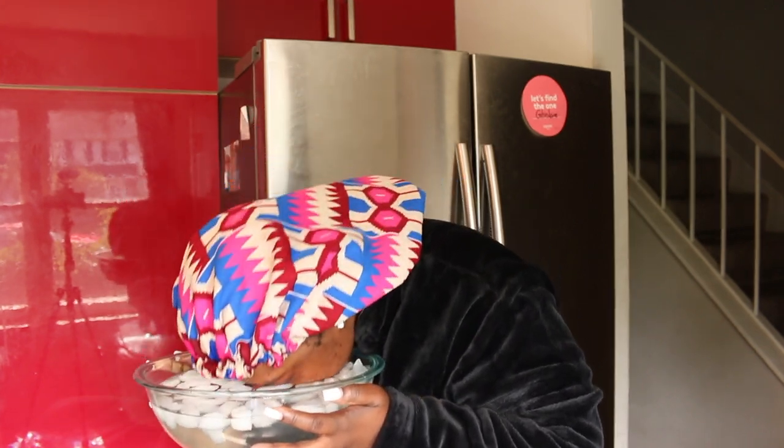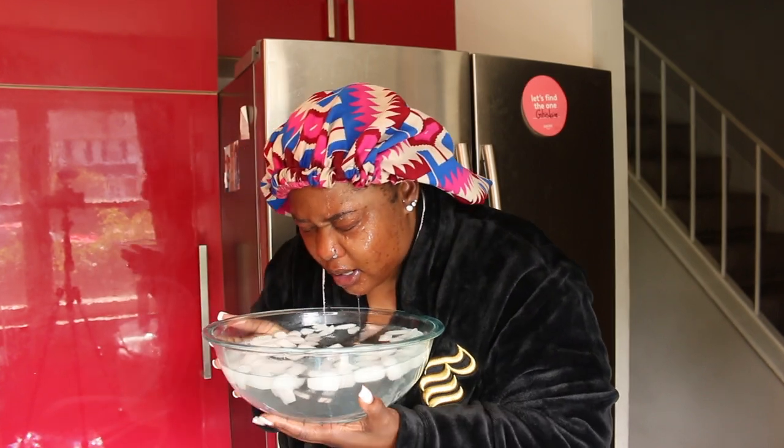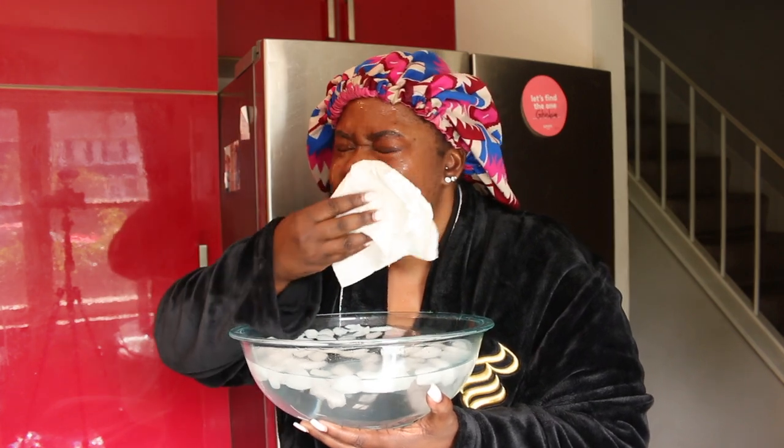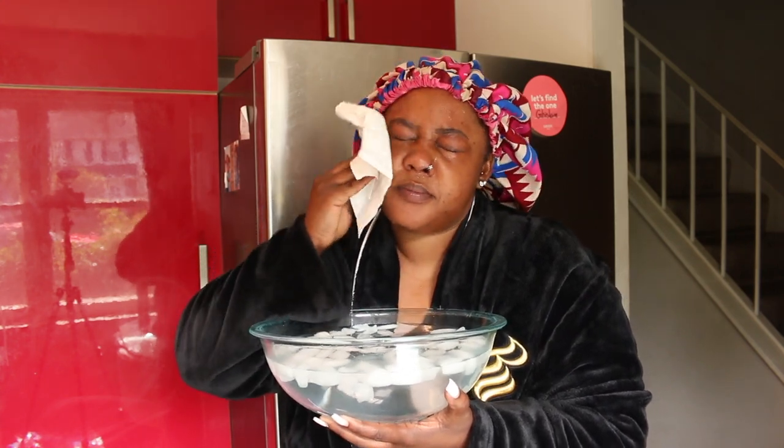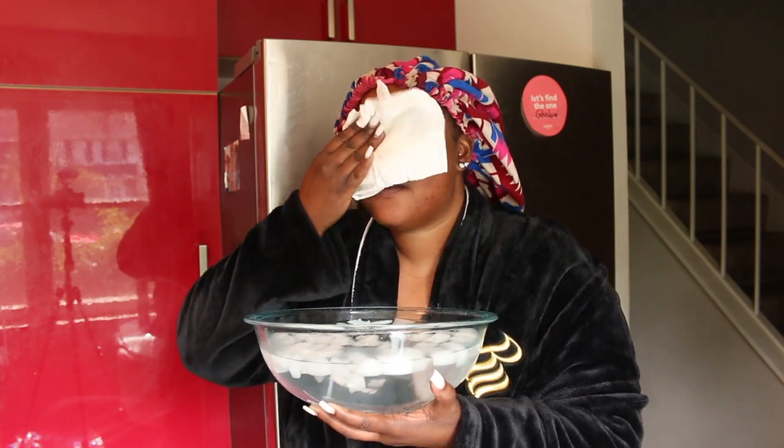Then I have my paper towel to dry it. The reason why I was taking my head in and out of the water is because at a certain point I couldn't breathe, so I had to come back up, breathe, put it back in — and you can do that for about 30 seconds to a minute if you can. Trust me, you will thank me later. Your face will thank you. My face came a very long way and doing this really helps — and it's completely free.